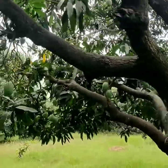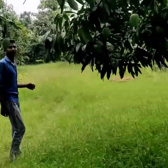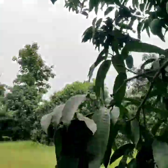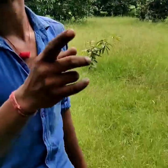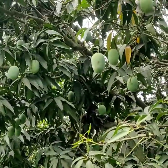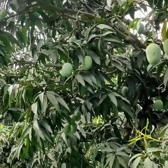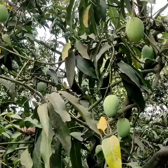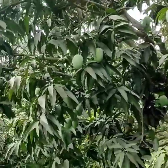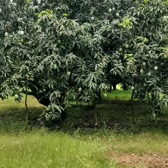Friends, we have arrived in the Langda mango grove — look at the view here. A local is explaining: the Langda mango flowers in January and by July it is fully ripened and ready. It is sold in Azadpur, Delhi, and Bhopal.